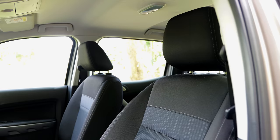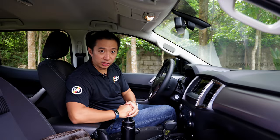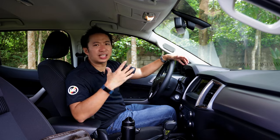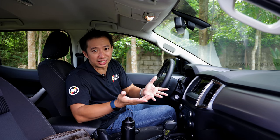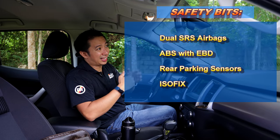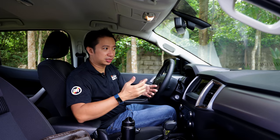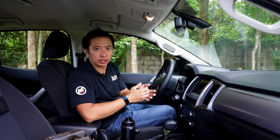The seats are wrapped in fabric — if you're looking for leather upholstery, you'll have to go up to the higher trim, the Ranger FX4. Luckily, the steering wheel is leather-wrapped and we also have buttons for cruise control. However, the safety bits of this Ranger XLT trim are really wanting. We don't get driver assist aids and we don't even get a reverse camera. If the Toyota Hilux G, which is the base trim of the Hilux, gets a reverse camera, that just shows you how dated this Ranger XLT is.